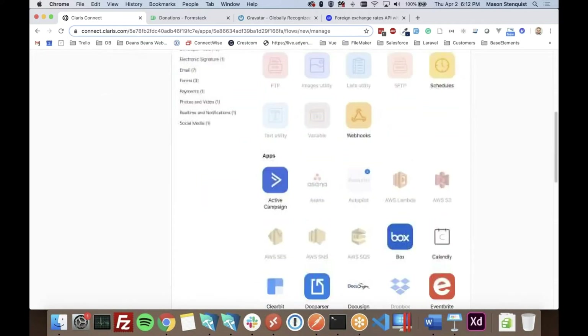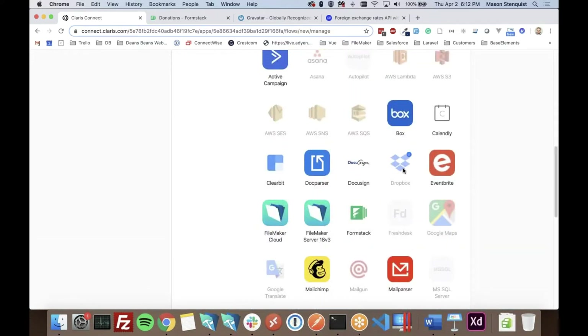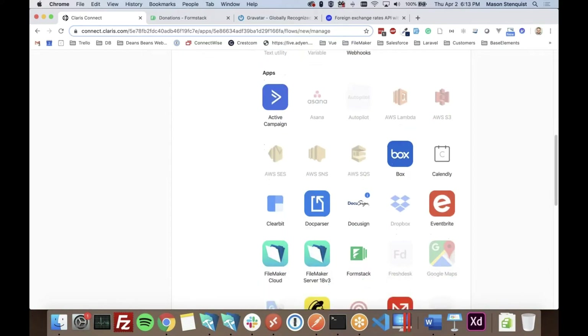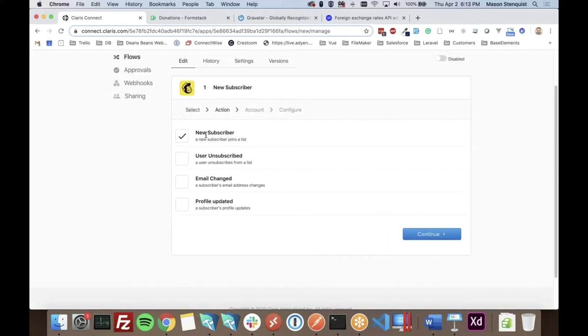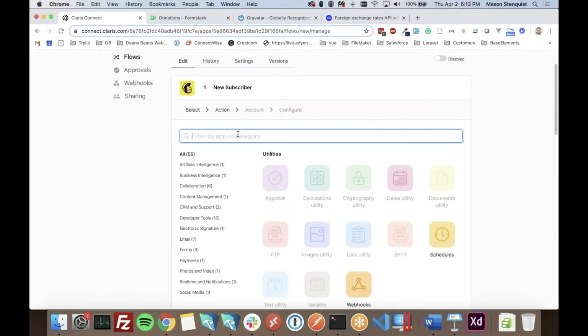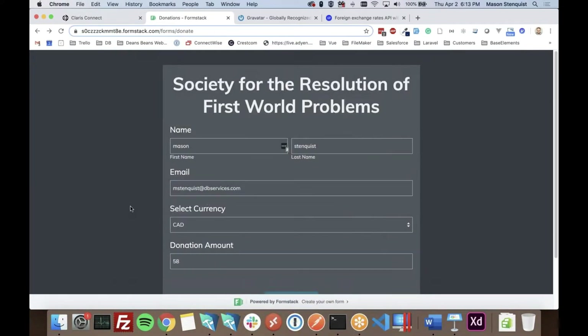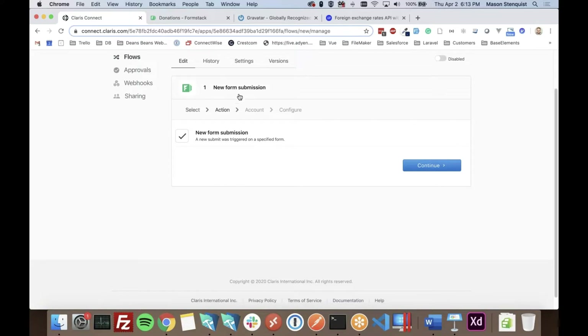These are all the different apps available at launch that you can integrate with Claris Connect. Some are grayed out, which means they don't have a trigger — for example, Dropbox has no triggers, but Mailchimp does. For this demo we're going to be integrating with Formstack, and I've already created the form — we're donating to the Society for the Resolution of First World Problems. The only trigger available is on a new form submission, so we'll choose that.